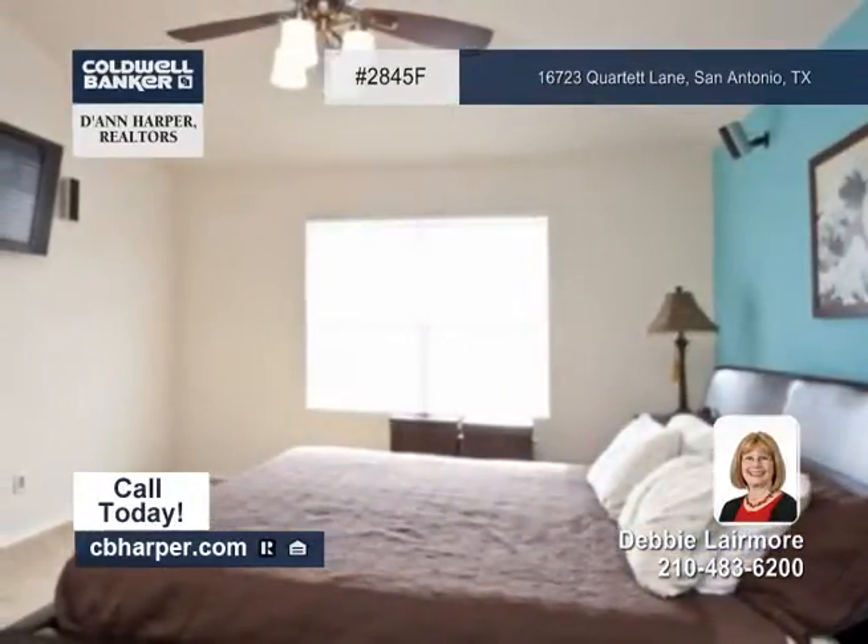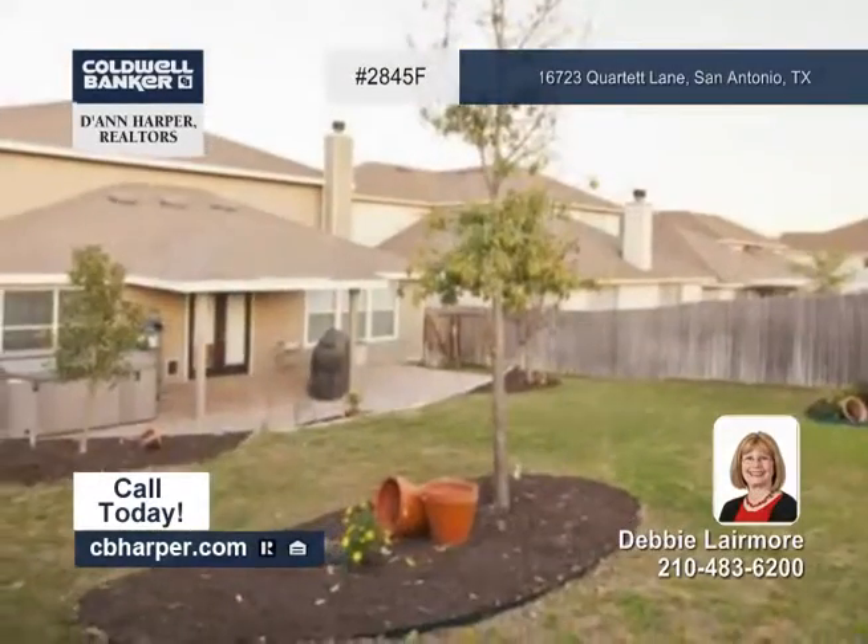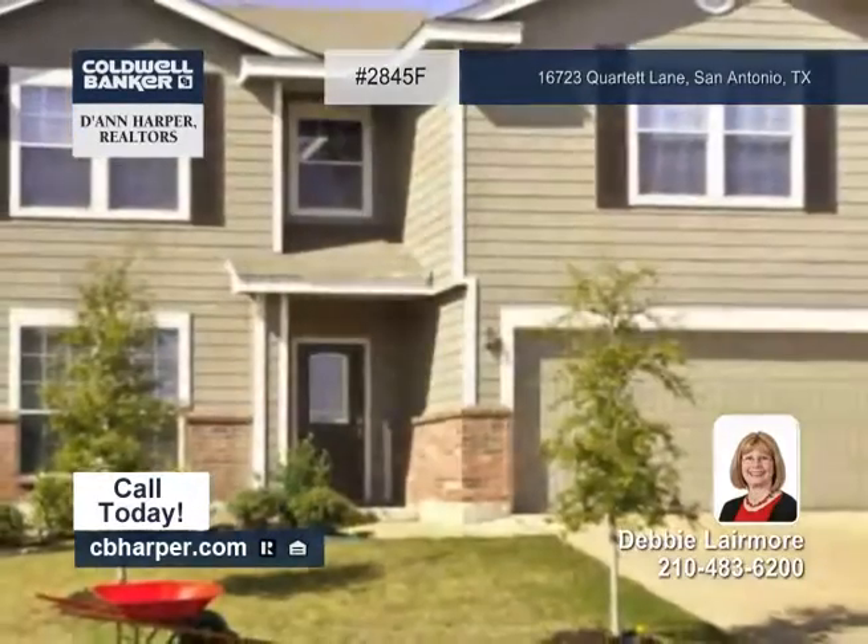Outside, it has a river rock-stamped patio, a retaining wall accenting the yard, and a sprinkler system. Make it yours with Debbie.